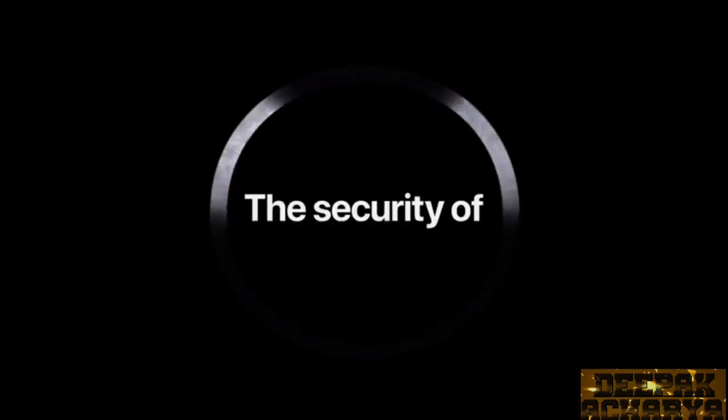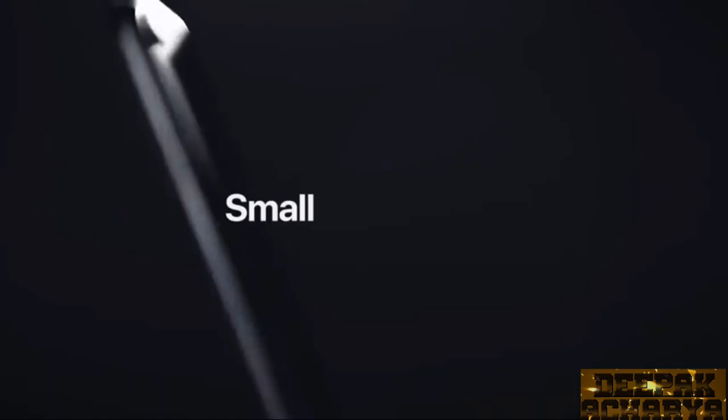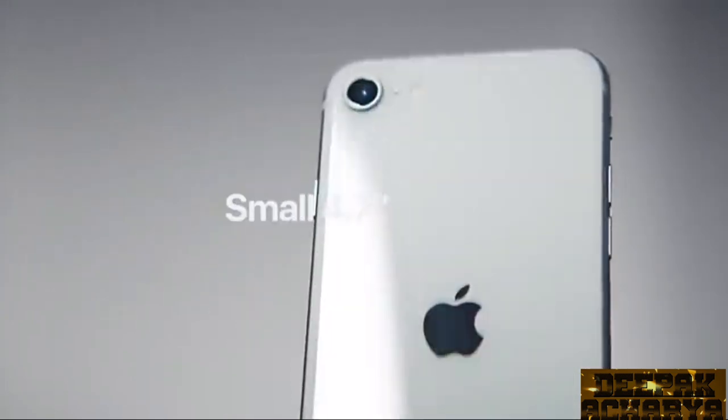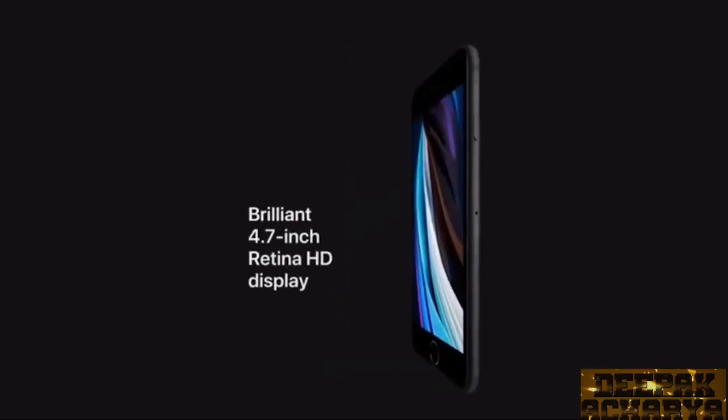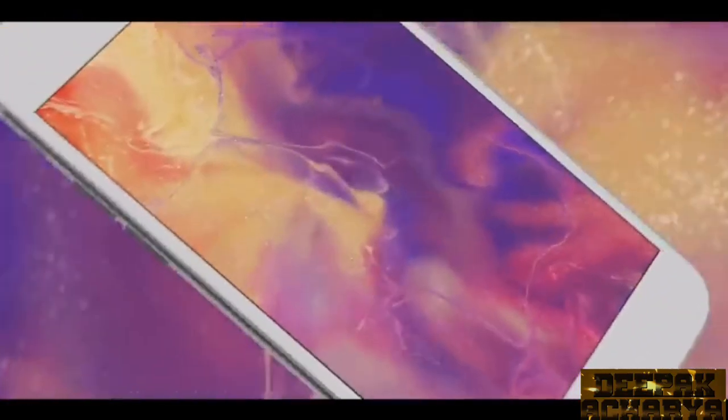Touch ID is a capacitive sensor which doesn't have to physically click, but if you press it, you will feel like the button is pressed. The phone's display size is very compact at 4.7 inches. The display panel is IPS — Apple calls it Retina IPS. The display resolution is 750 by 1334 pixels, meaning approximately 720p, with a pixel density of 326 ppi. The display is very crisp and sharp.